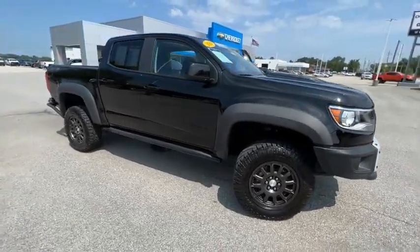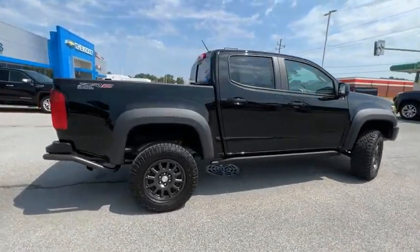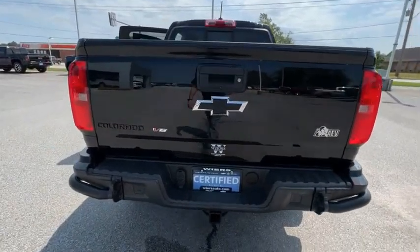Looking for the right vehicle? Check out the 2020 Colorado. Great hauling capability, powerful, rugged, and a great Chevy price. Colorado is it.